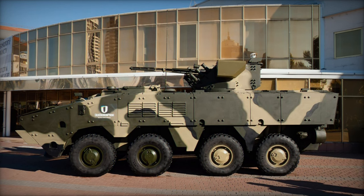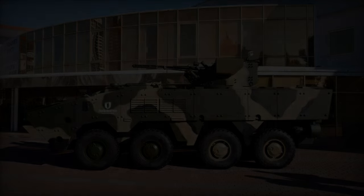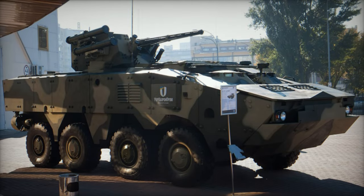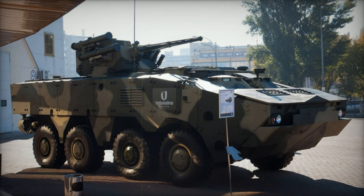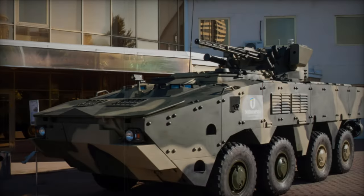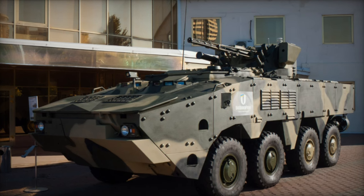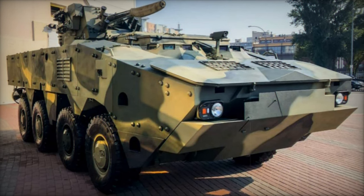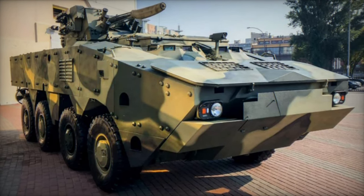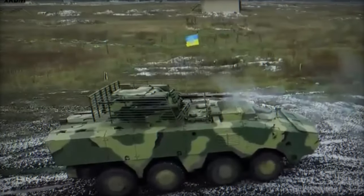Foremost among the improvements is the reinforced armor, notably evident in the redesigned front section of the vehicle, characterized by a more robust wedge-shaped hull. Additional bolt-on spaced armor plates fortify the hull against various threats, providing comprehensive protection, including resistance to NATO 7.62x51mm armor-piercing rounds and meeting STANAG 4569 Level 3 standards. The frontal arc demonstrates resilience against 12.7mm rounds, while the vehicle can withstand mine blasts equivalent to eight kilograms of TNT.